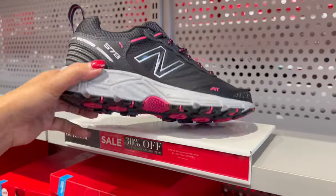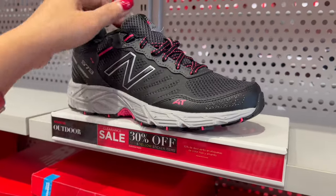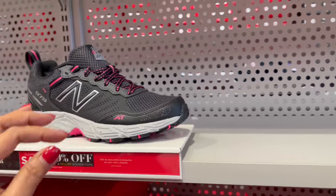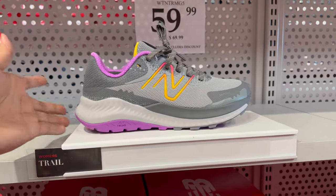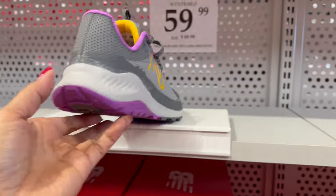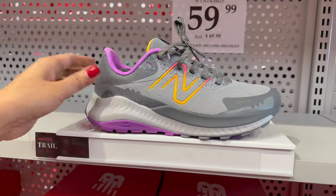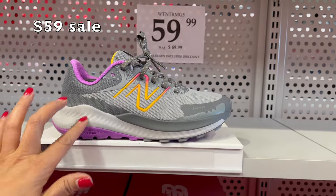Look at this one — nice. And then this one here, $59. Grab this one, guys. You can check that on my shopping cart below this video. All those prices are listed there. This is really cute.